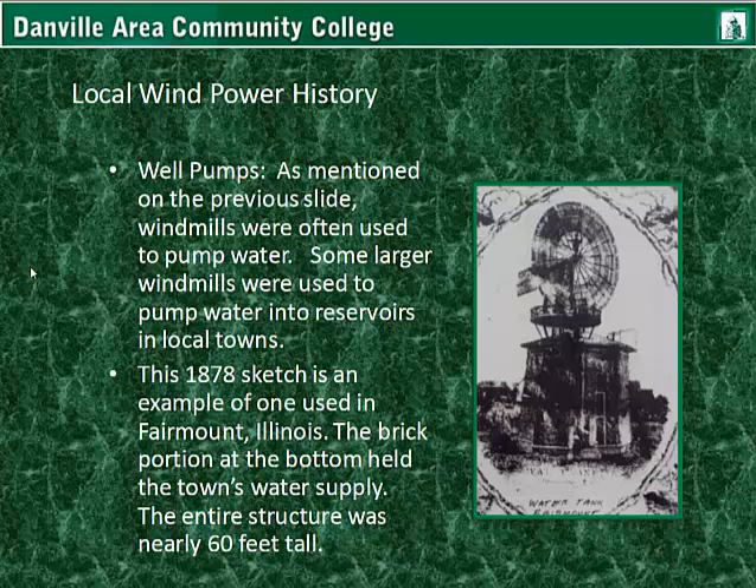Local wind power history — well pumps. As mentioned on the previous slide, windmills were often used to pump water. Some larger windmills were used to pump water into reservoirs for local towns. As you can see in this 1878 sketch, this is an example of one of those systems used in Fairmount, Illinois. The brick portion at the bottom held the town's water supply. The entire structure was nearly 60 feet tall. It's pretty interesting that, being from 1878 during the Industrial Revolution, they still had a means of pumping water efficiently without burning coal or using large engines — very innovative at the time.